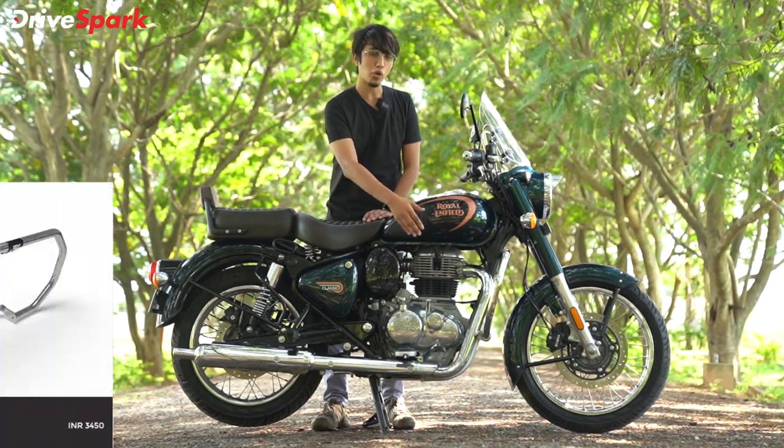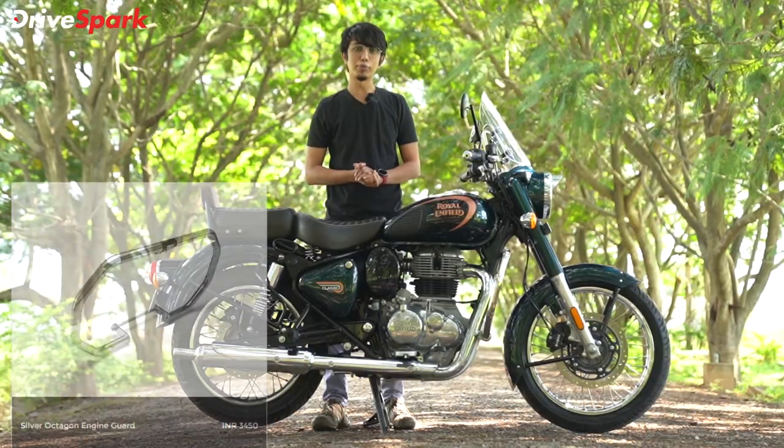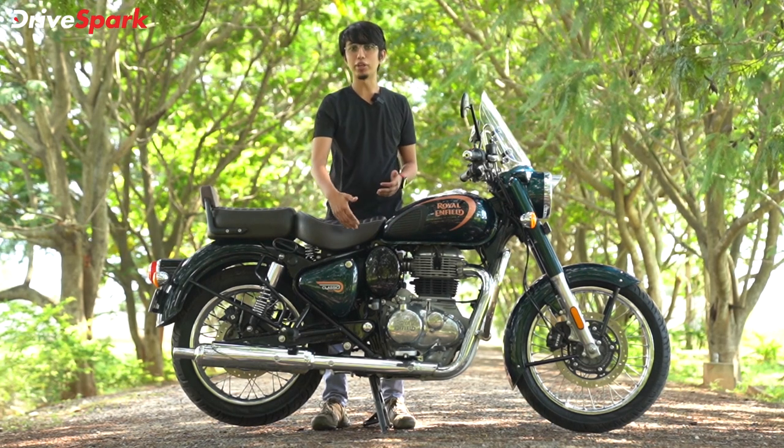The next accessory is a crash guard. In case of a crash, the engine and its components won't get damaged. It is great quality protection for the engine.